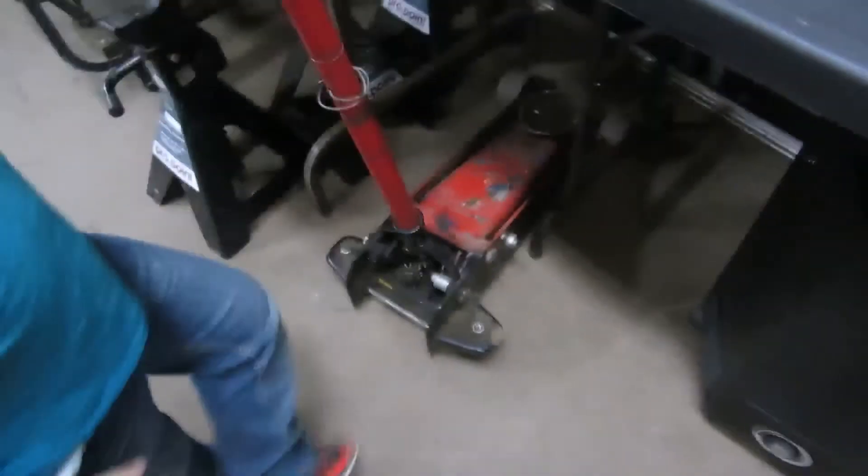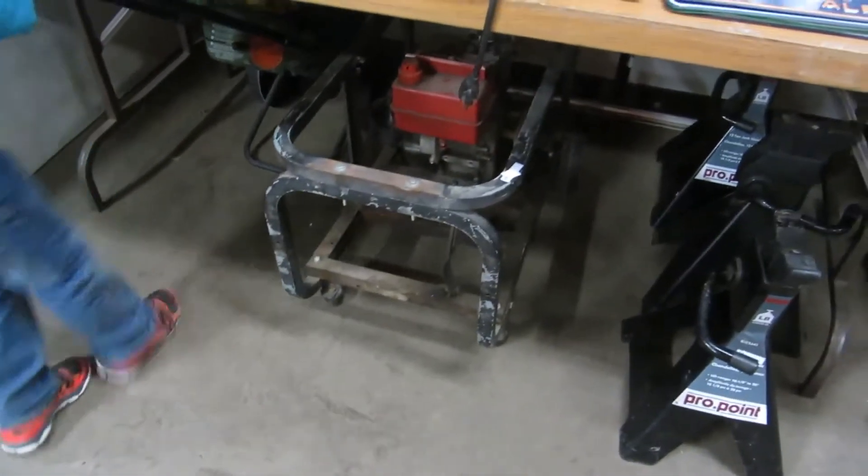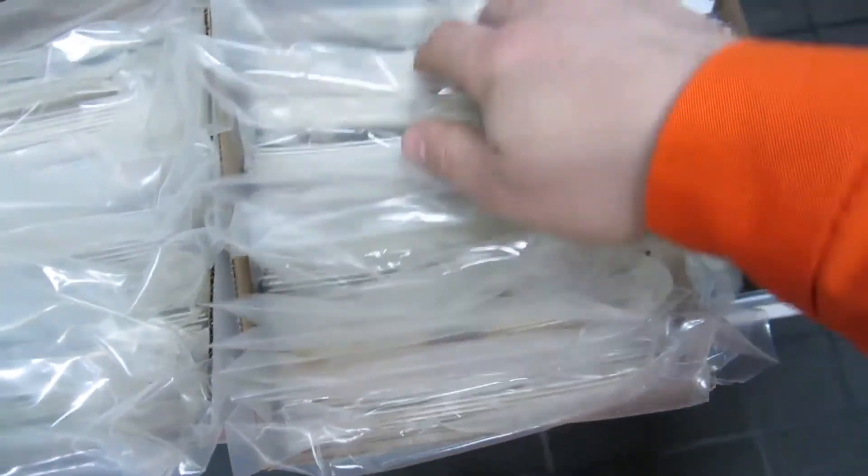We've got a nice jack here, jack stands, and it looks like what's left of a pressure washer. We've got comics — lots of comics this week. We got a whole new collection.